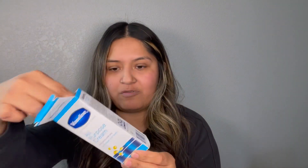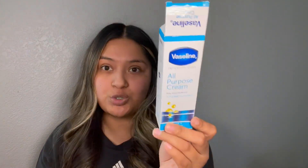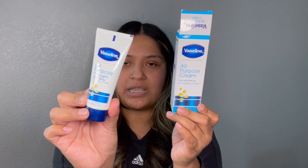Next I got this Scotch-Brite stainless steel scrubbers, just for those times when I really need to deep clean something — so I always pick those up. And then I found this all-purpose cream with a Vaseline lotion thing for dry knees, rough elbows, cracked heels, and dry hands. Just a cute little Vaseline lotion.